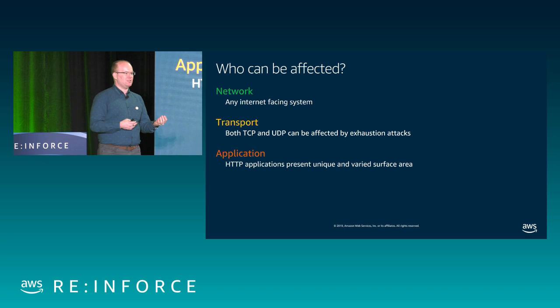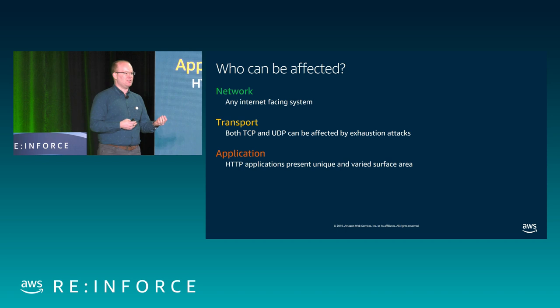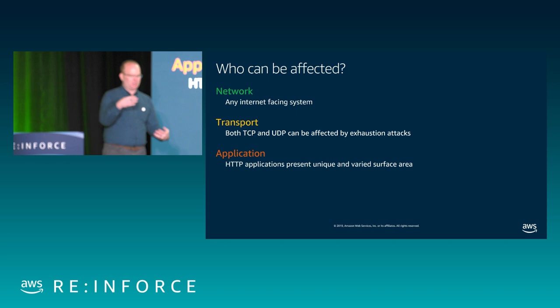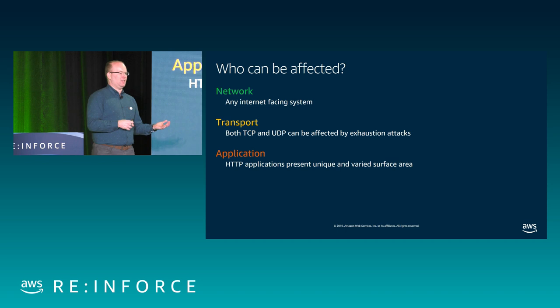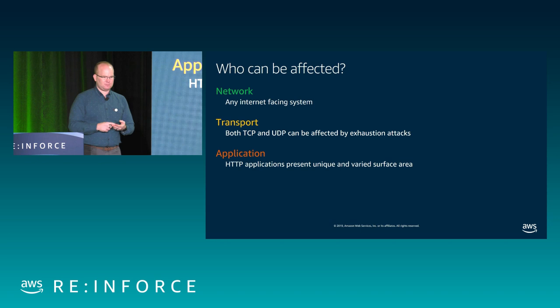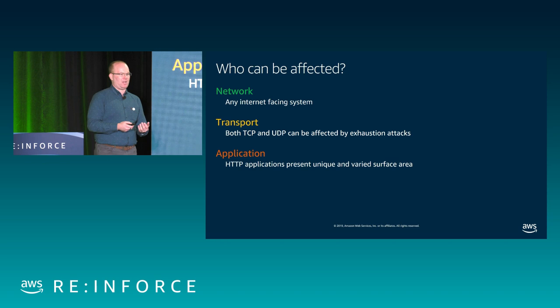At the transport layer, any time a connection is being tracked, an attacker can exhaust that tracking resource. TCP is a stateful protocol — you're probably aware of the three-way handshake: SYN, SYN-ACK, ACK. UDP also has connection tracking in load balancers in AWS, so it could also be subject to exhaustion attacks. At the application layer, CloudFront distributions, API gateways, application load balancers — anything with an HTTP presence accepting GET or POST requests — can be subject to an application attack where the attacker simulates your application but doesn't care about the result.